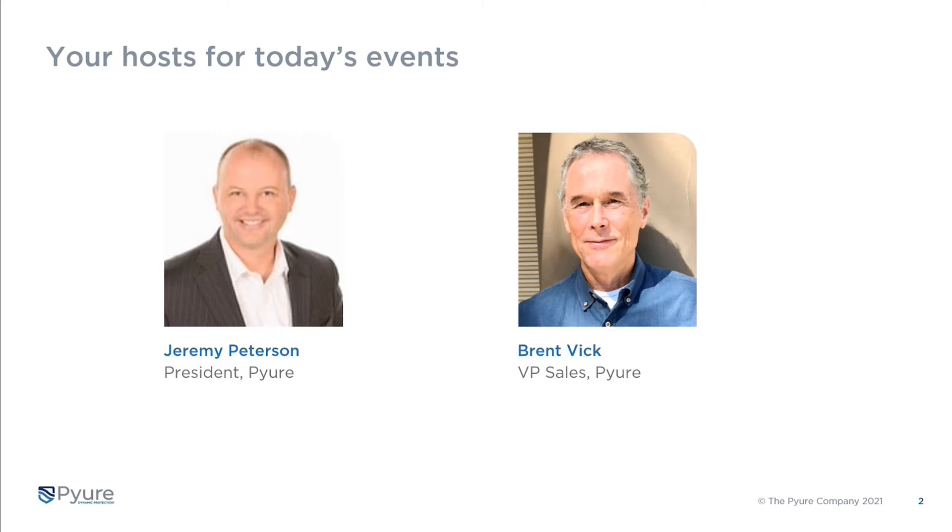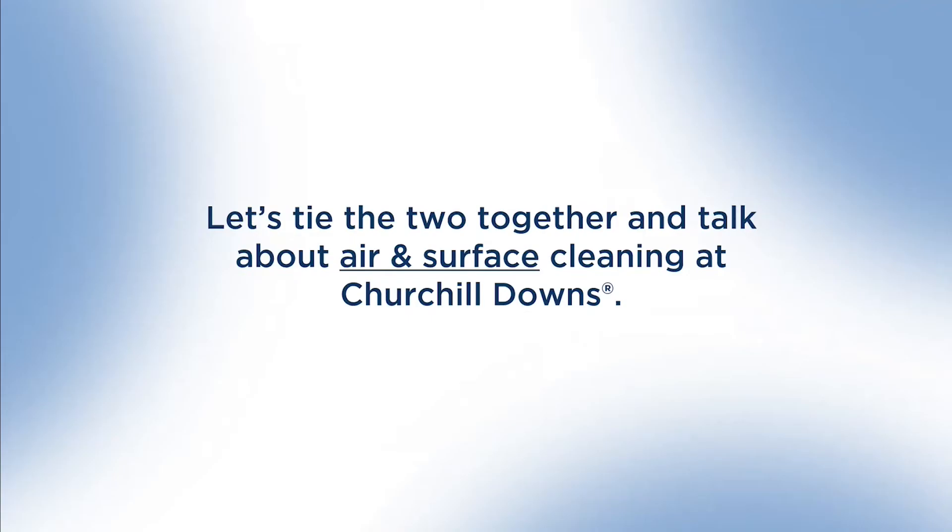Hello everyone, thank you again for joining us. We're really thrilled, as Jeremy said, to share the data we received from Churchill Downs. What we'd like to do is tie these things together — talk about air and surface cleaning, the Derby, and Churchill Downs.